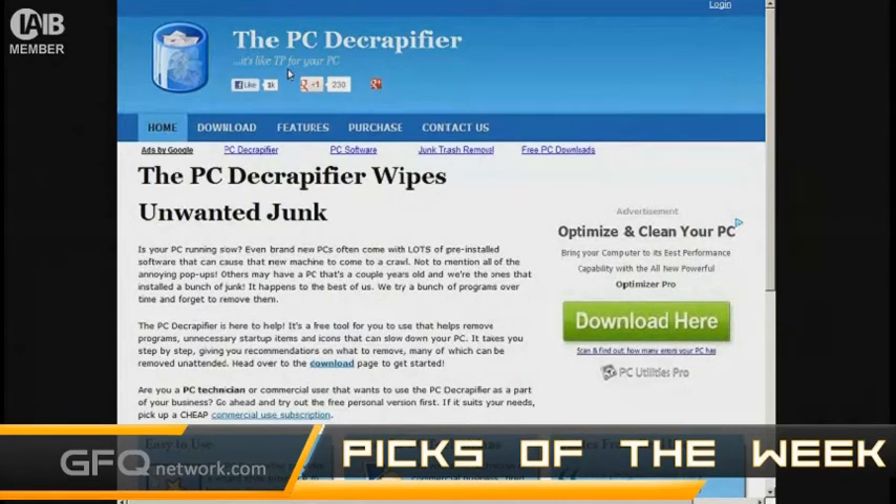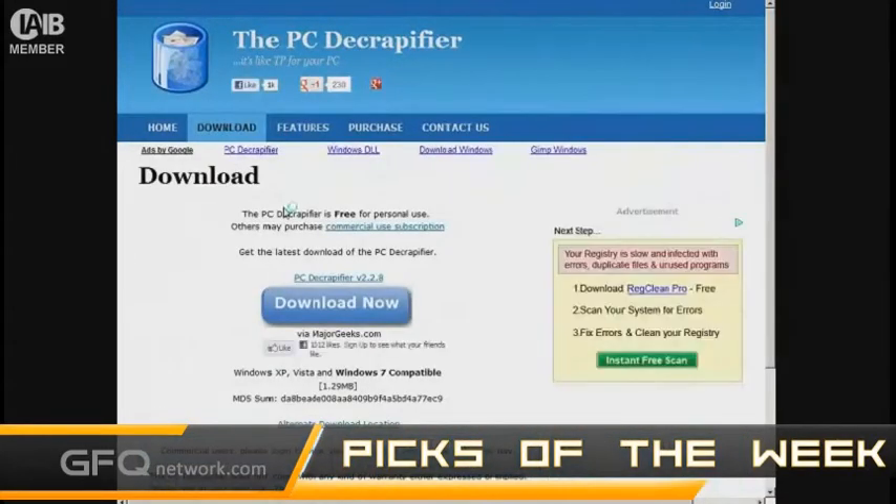It's so easy to use. All it does is search through and find certain startup items, menu items, and installed programs that it'll automatically remove for you. It's very easy. Whether you have a brand new computer or an old computer that has a lot of junk on it, you can use it to get rid of stuff on there.